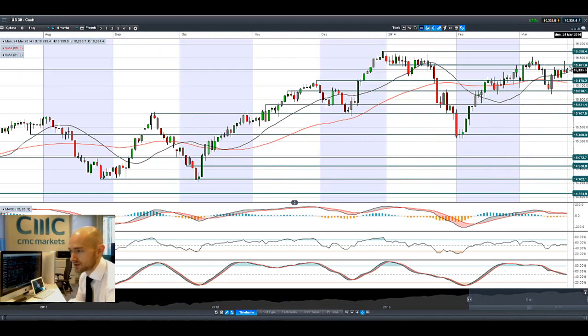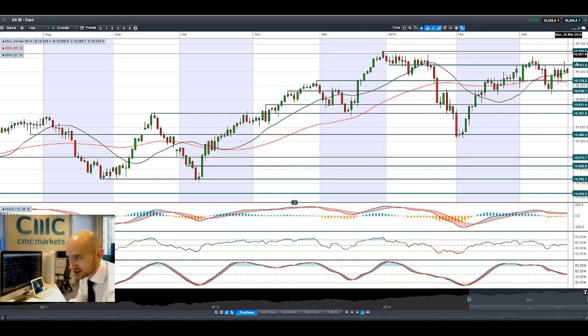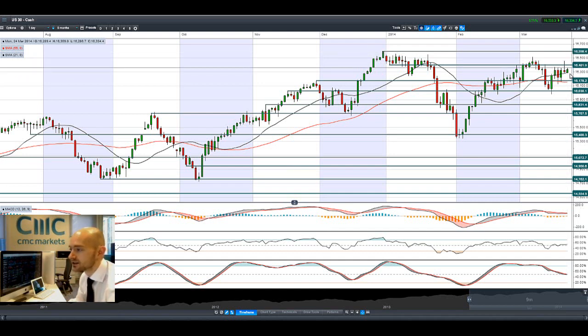We are moving slightly in the right direction just now. I think this level is still going to be relatively strategic in the short term. We need to get a close above here to reach out to 16,598. It depends how much pressure we get throughout today's session, as the US 30 has been slightly higher this morning but is already feeling a little bit of pressure, and if we do see a sell-off, the next potential support is at 16,178.